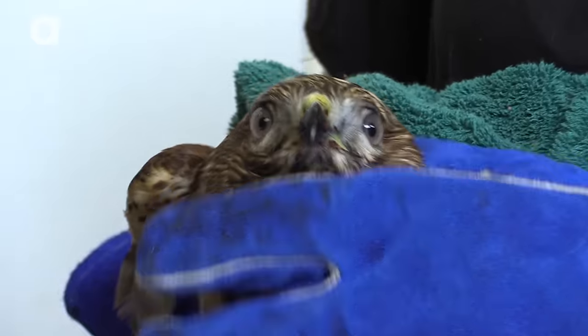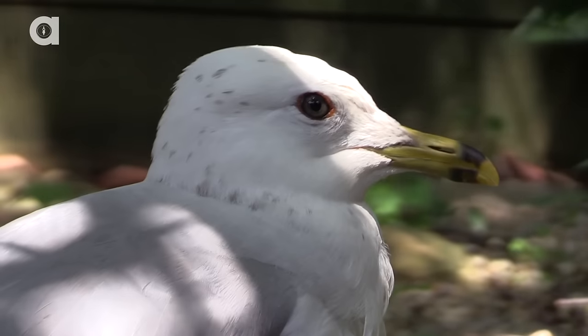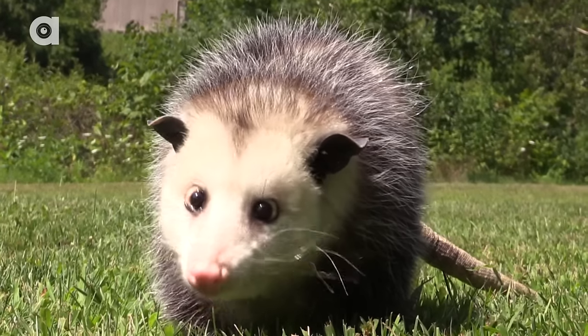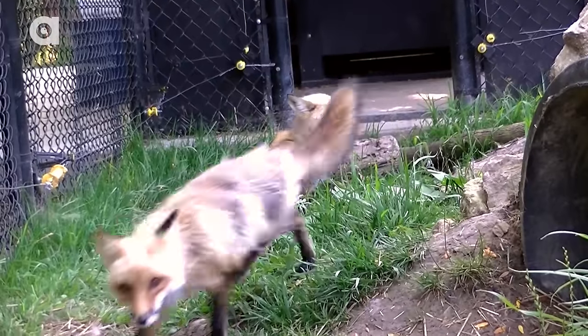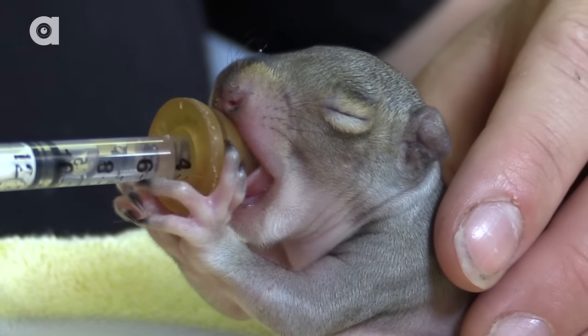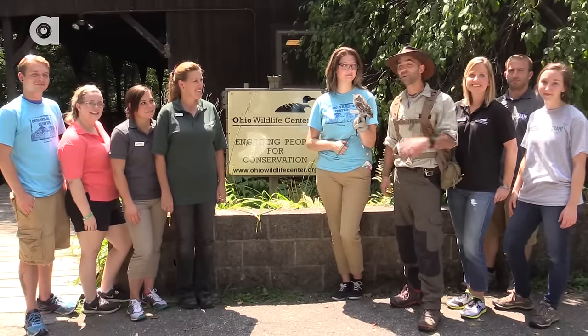OWC is a non-profit organization and every year their incredible staff and countless volunteers work around the clock to treat nearly 5,000 injured, orphaned, or sick wild animals. The Ohio Wildlife Center is open to the public on select days throughout the year. If you're in central Ohio and want to get up close with some of our amazing local species, this is totally the place to do it. I can't thank you guys enough for having us out here today and taking us on the rehabilitation trail.